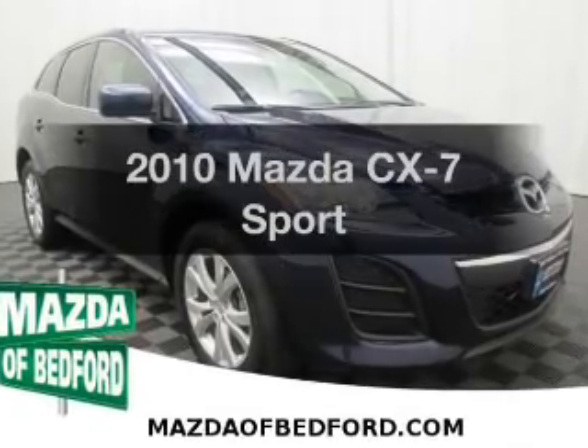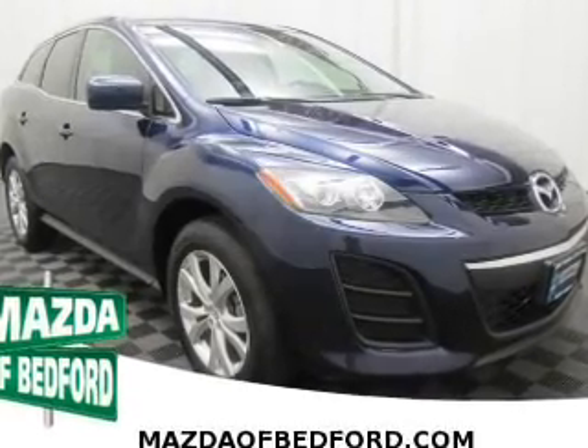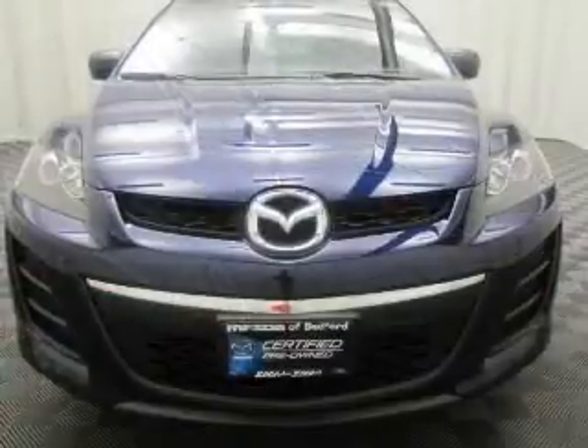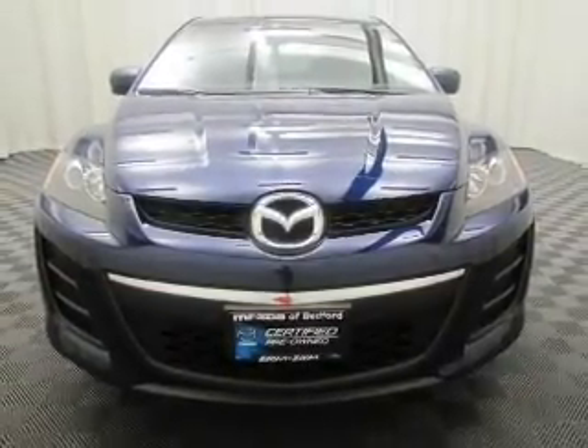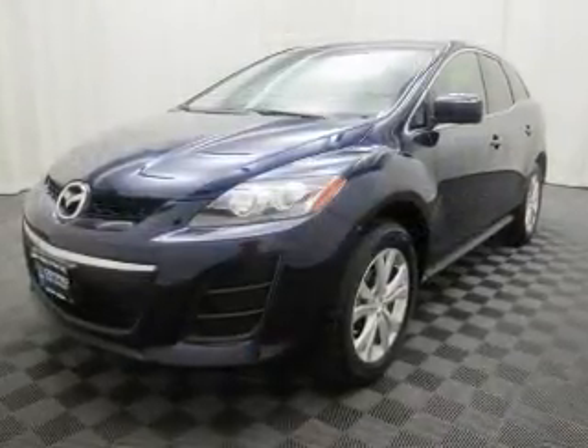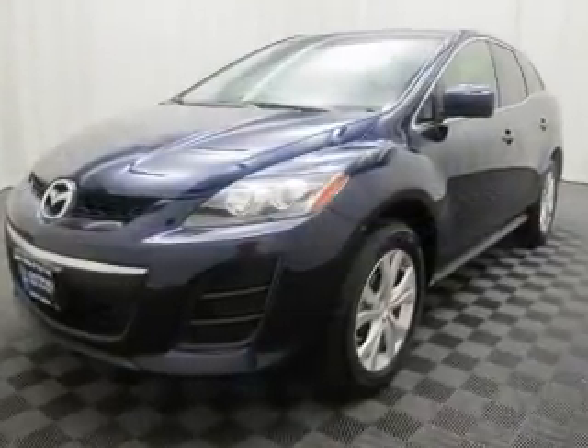Introducing the 2010 Mazda CX-7 — this is the set of wheels you've been looking for. The powertrain includes all-wheel drive with an efficient four-cylinder engine driven by a six-speed automatic transmission. Premium wheels give a more luxurious look.